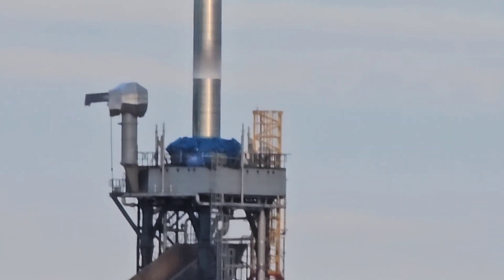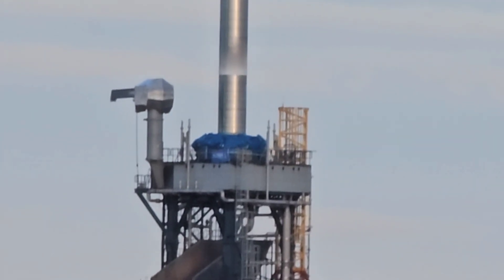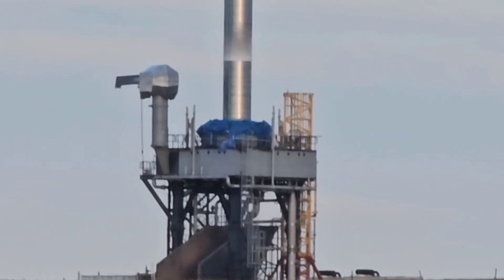Good afternoon, viewers. Got a quick bulletin for you folks and some exclusive footage of the ongoing testing here at the Saxavord Spaceport.